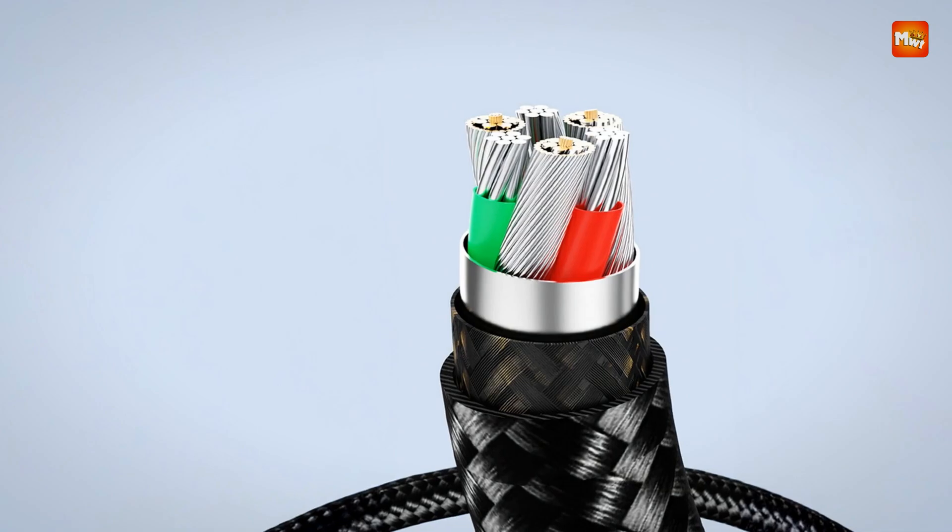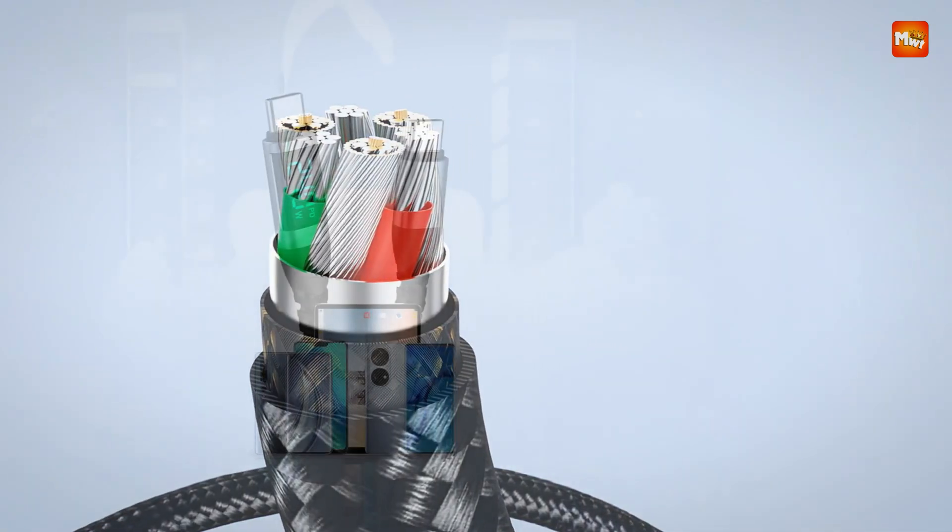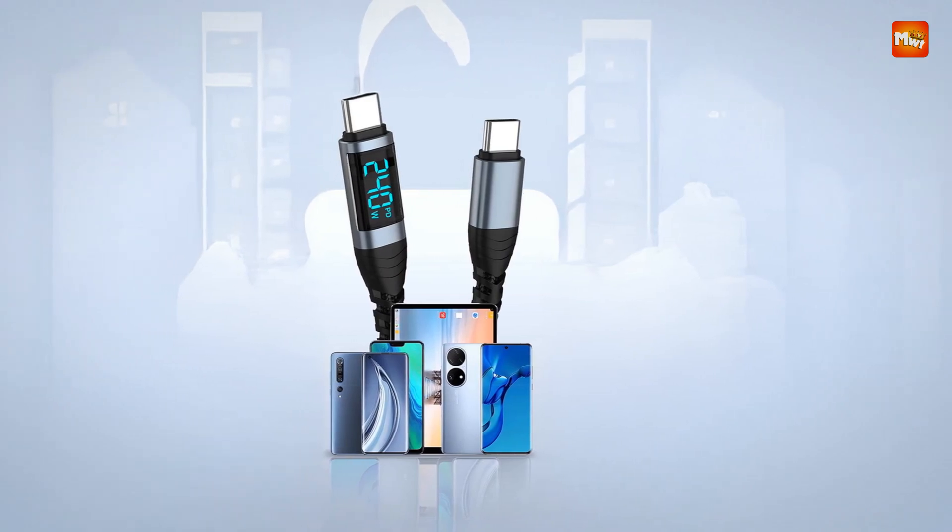Pros: fast charging, digital display, durable build, auto power-off. Cons: limited length options, no braided cable.